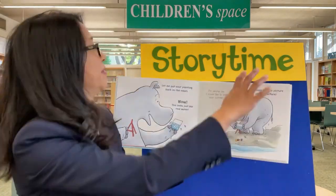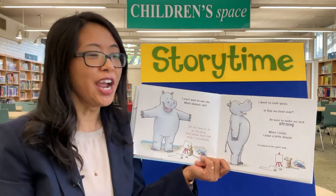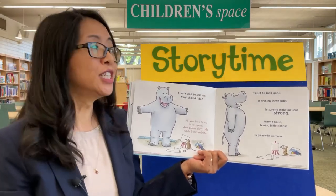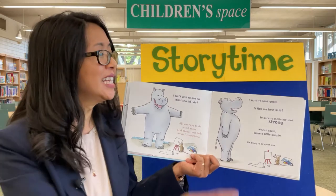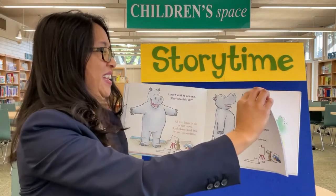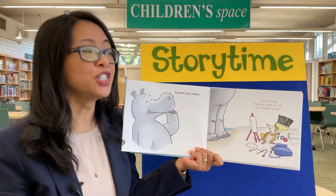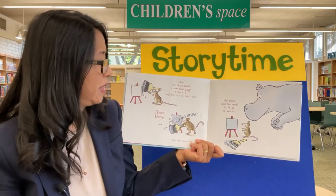I can't wait to see me. What should I do? All you have to do is not move. And please don't talk while I concentrate. I want to look good. Is this my best side? Be sure to make me look strong. When I smile, I have a little dimple. I'm going to be quiet now. As quiet as a mouse. You're so big that I'm going to use my biggest brush. You don't really know how big a hippo is until you try to paint one. There, done. You can come look.